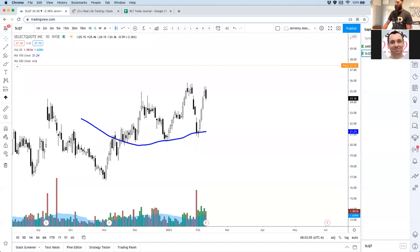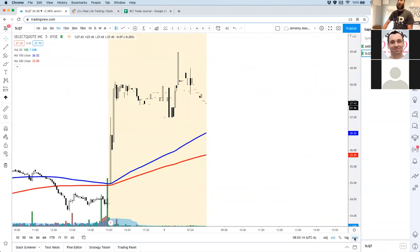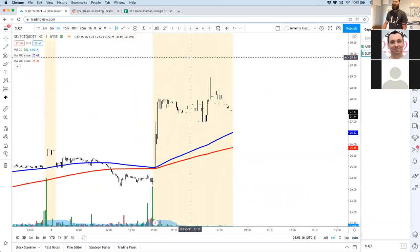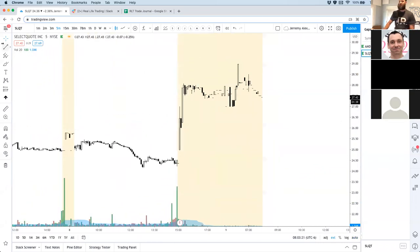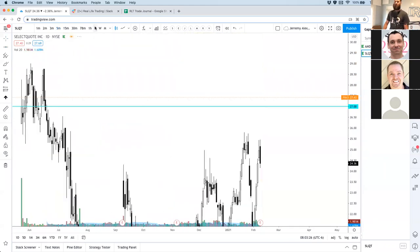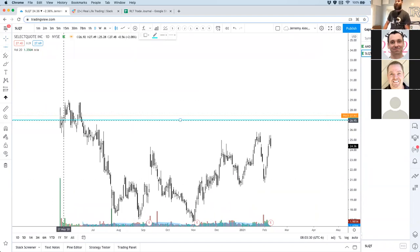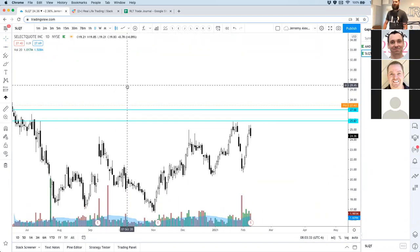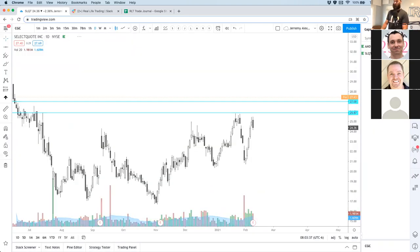So this is Select Quote on the five-minute pre-market chart. We can see it's been consolidating, trading sideways. There's a support/resistance level about here — that'd be really interesting if it was the previous highs, which is there. So we'll watch this one.